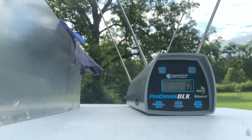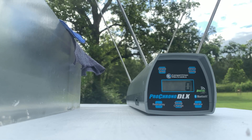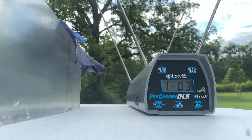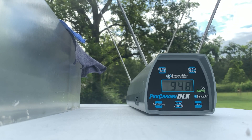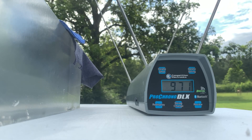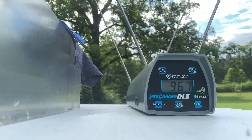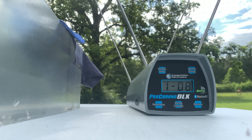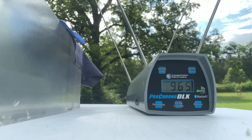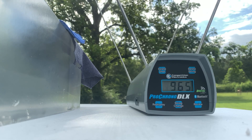First five shots coming from the Glock 17, 4.49 inch barrel at 10 feet. Second five shots from the Glock 19, 4.02 inch barrel at 10 feet. Third five shots from the Glock 43, 3.39 inch barrel at 10 feet.